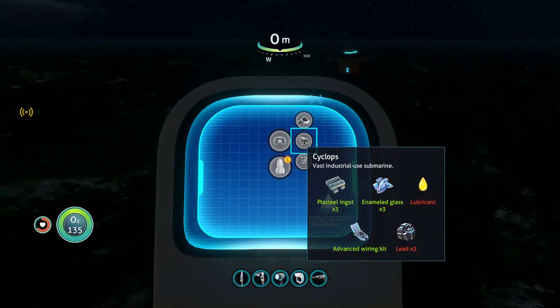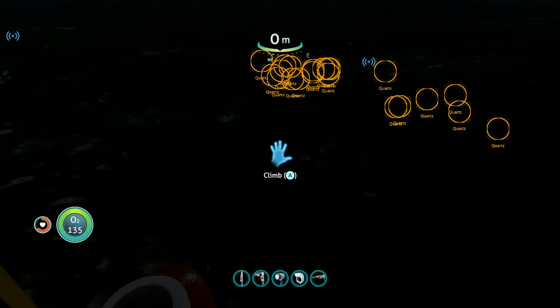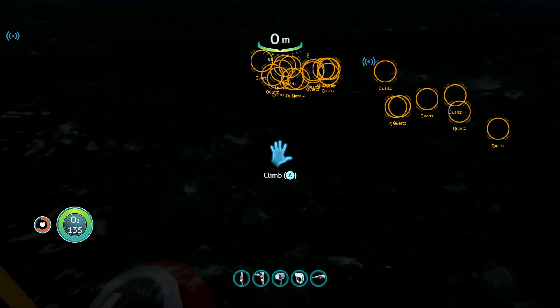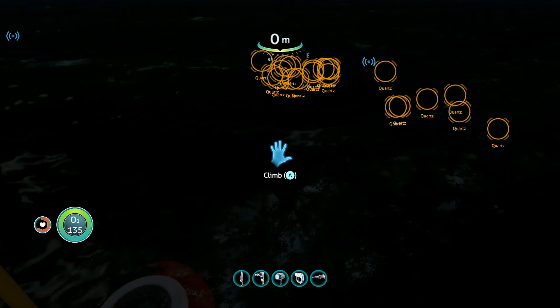What am I missing? Oh man. All right, well this video is getting a little long so that's going to do it for this episode. Be sure to like and subscribe if you haven't already — thanks for watching and I'll see you next time.